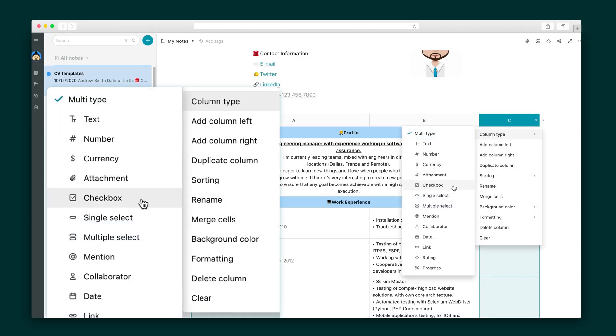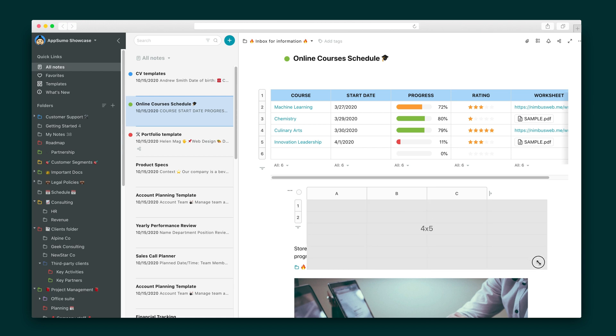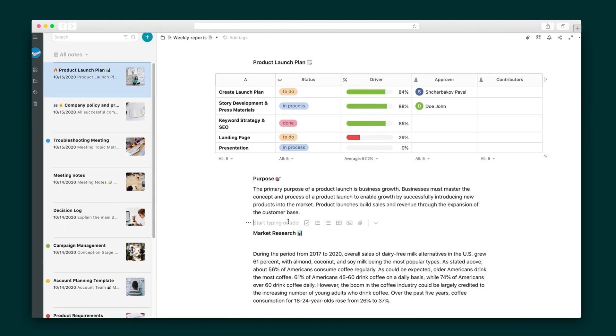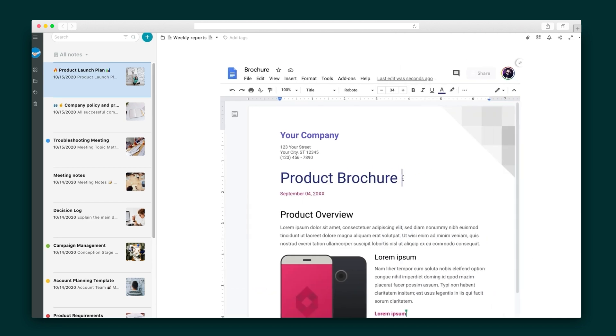There are also tables, which act as lightweight spreadsheets and databases. One advantage here is that you can create a mixed table of objects and insert the ones most essential for your business, like progress and attachments. Nimbus Note lets you embed PDF documents and Google documents, spreadsheets and slides, directly into your information pages, and then you can edit them right there.